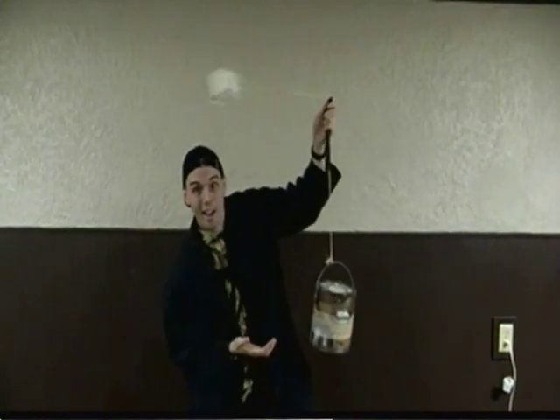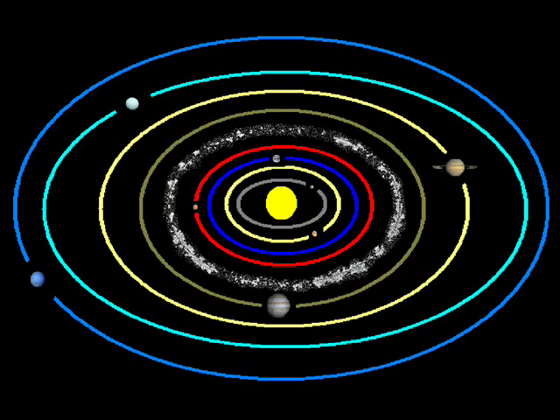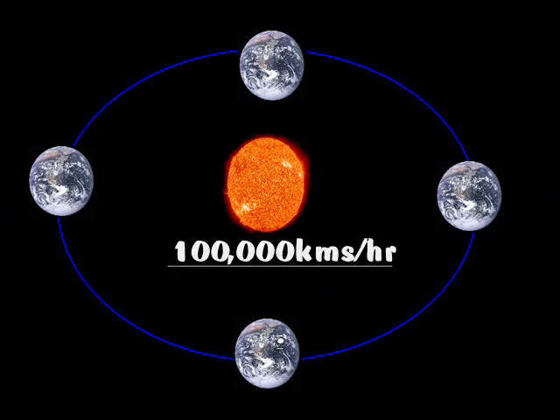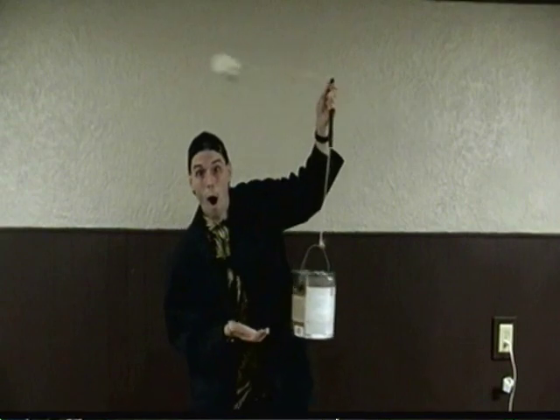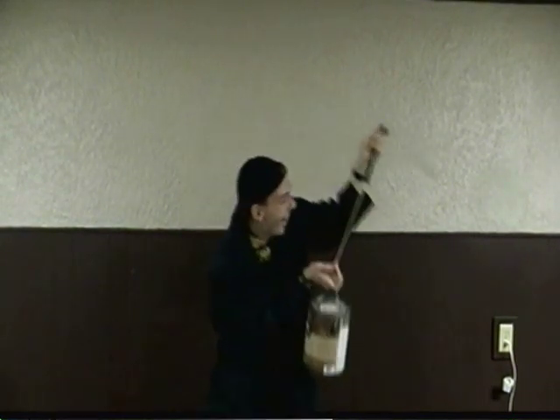Just like how the cup spinning around was able to suspend the paint can in mid-air, planets going around the sun also have velocity. In fact, the earth is going around the sun at 100,000 kilometers every hour. This velocity balances out the gravitational pull on the planets, keeping the planets spinning around the sun. So now you know the sun is definitely the center of our solar system, and moving around the sun at 100,000 kilometers every hour is why science is so cool.